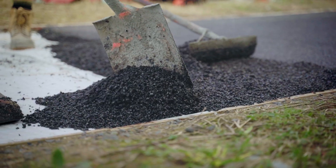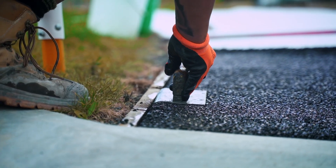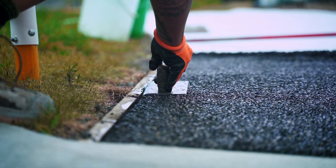We're constantly improving as well, so as we stand here pouring our first Porous Lane in New Zealand, it's being tested now so we can optimize for the future.